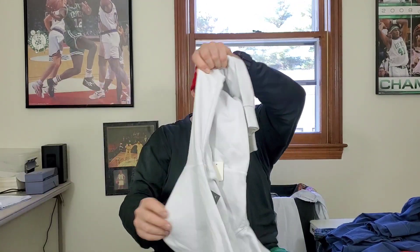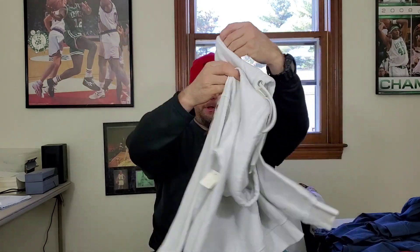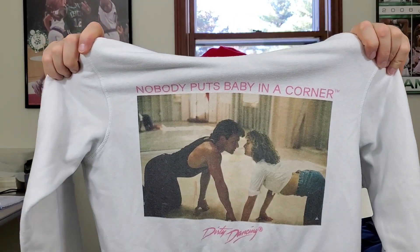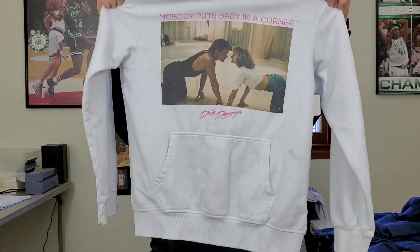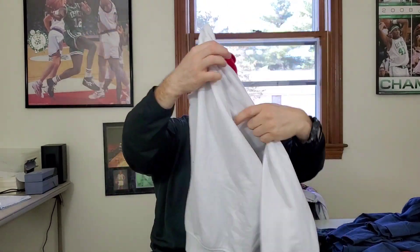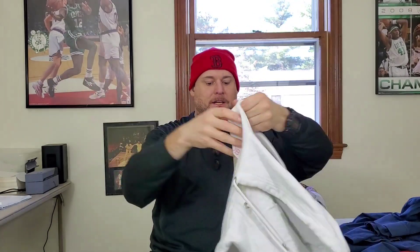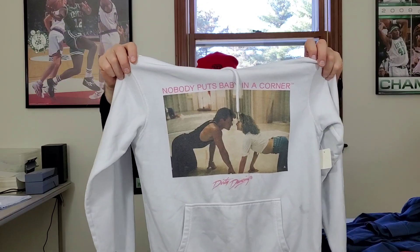I found this in the women's section — I'm going to have to clean this up. I didn't see anything like this on eBay. This is a Dirty Dancing movie hoodie pullover sweatshirt by H&M, extra small — probably a women's. It's got the cool graphic of the movie on the front. R.I.P. Patrick Swayze. I'm going to have to do some pre-treating on this, but it's kind of rare. Hopefully this will eventually sell for between 25 and 30 bucks.